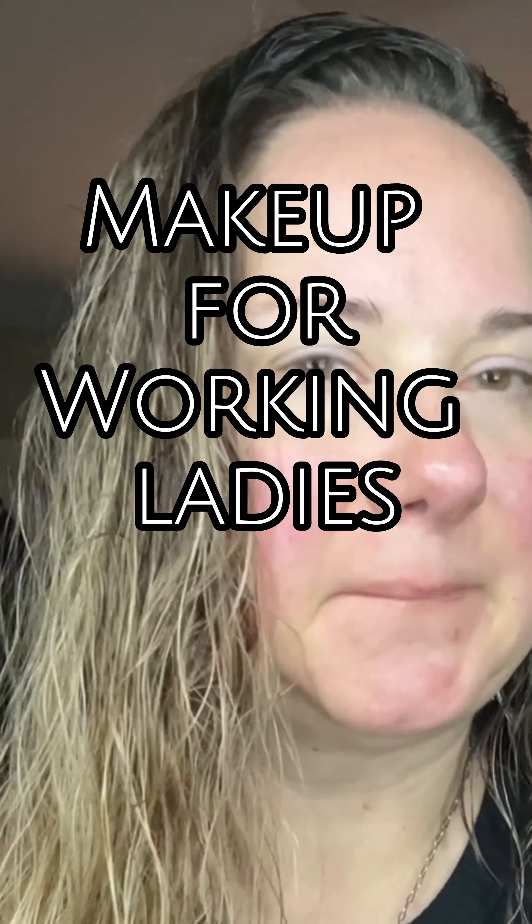Hey friends, it's Heidi and I'm heading off to work Monday through Friday. I'm a sign language interpreter at an elementary school.